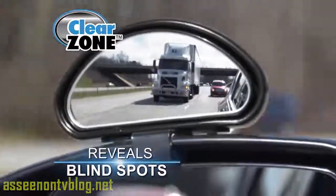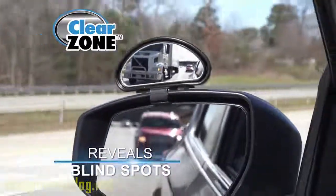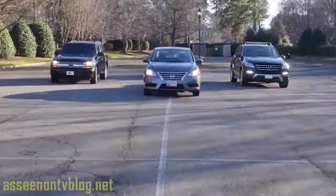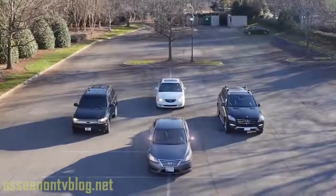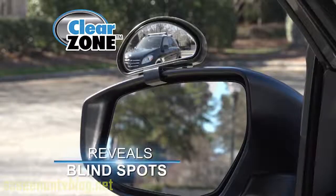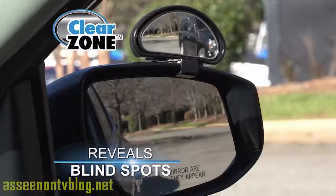Clear Zone mirror reveals there's a truck in your blind spot, but the factory mirror doesn't show that big truck at all. That's dangerous. Watch! To demonstrate, we surrounded this car with other large vehicles. Factory mirrors only have a limited field of view, but Clear Zone clearly reveals those vehicles hidden in your car's blind spot.